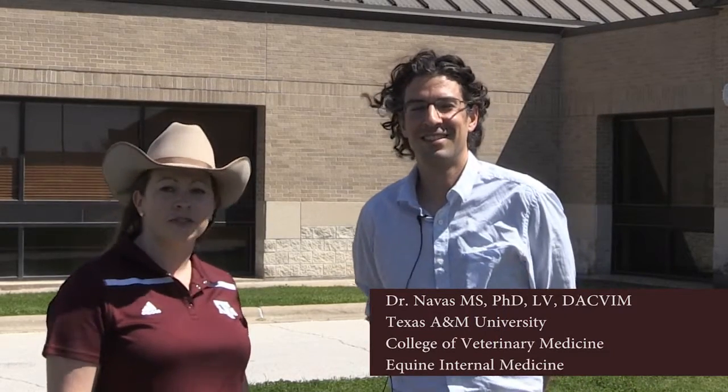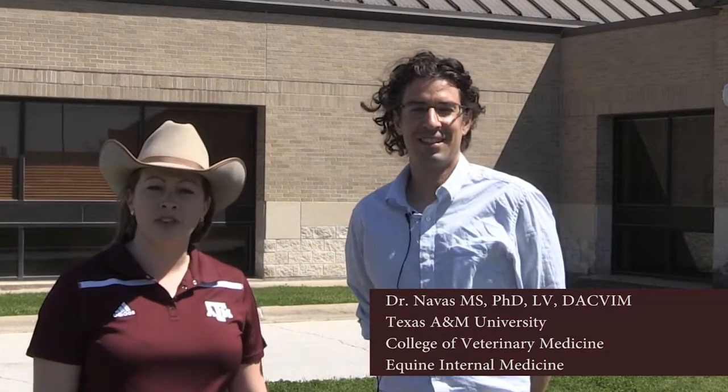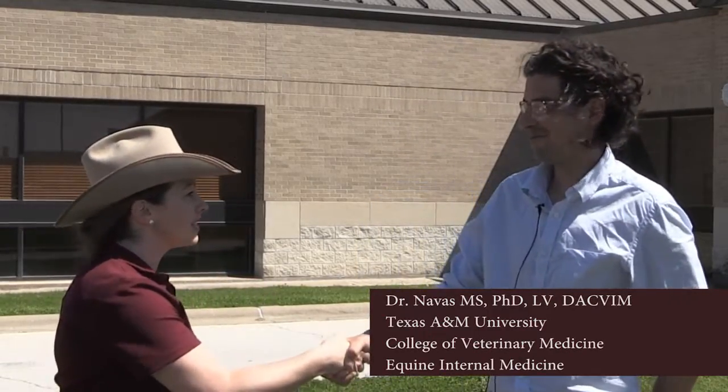My name is Jennifer Zoller, Horse Program Specialist with Texas A&M AgriLife Extension, and I'm here today with Dr. Novice of the College of Veterinary Medicine, who has some expertise in equine infectious disease. We've been hearing a lot about equine infectious disease in the media, so Dr. Novice has graciously agreed to answer some questions about what it is and why we should be aware of it. Thank you, Dr. Novice, for speaking with us today.